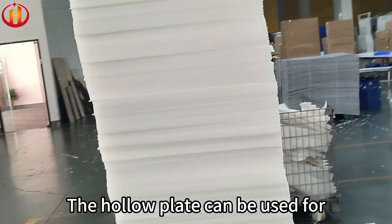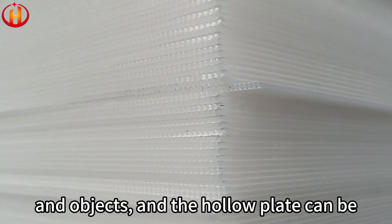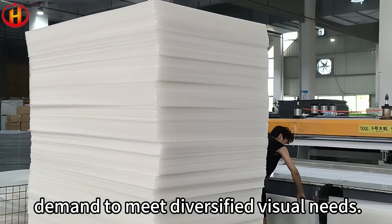The HoloPlate can be used for the outer packaging protection of various items and objects, and the HoloPlate can be produced in different colors according to demand to meet diversified visual needs.